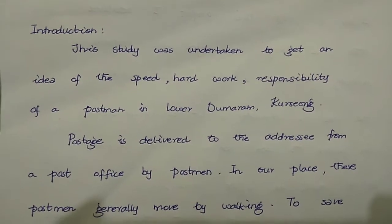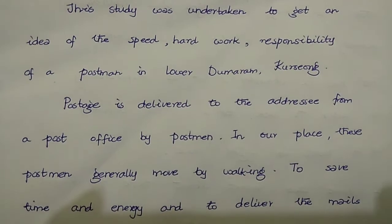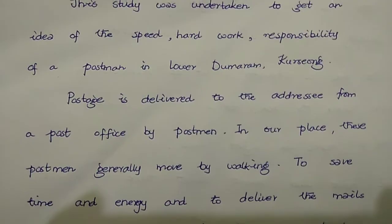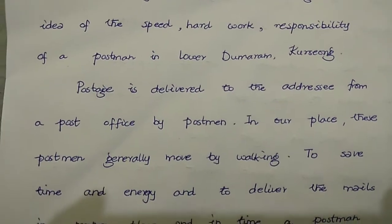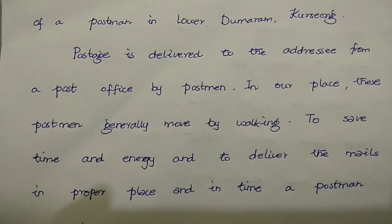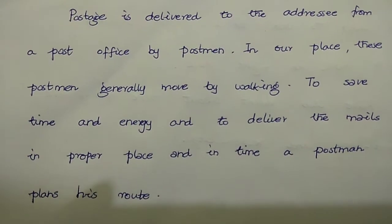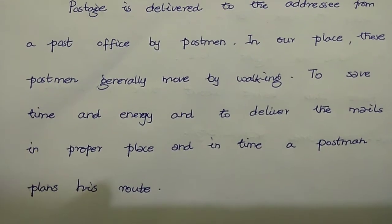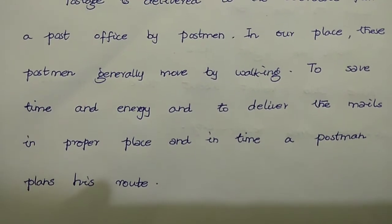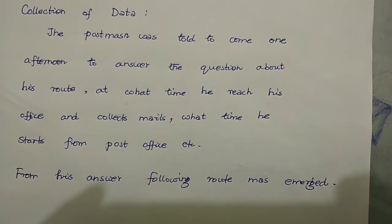In our area, postage is delivered to the addresses from a post office by a postman. This postman generally moves by walking to save time and energy, and to deliver the mail to the proper place and on time. A postman plans his route. The next sub-heading will be Collection of Data.